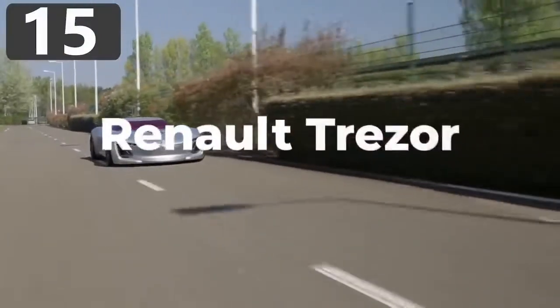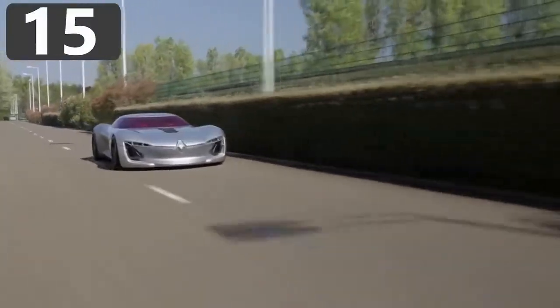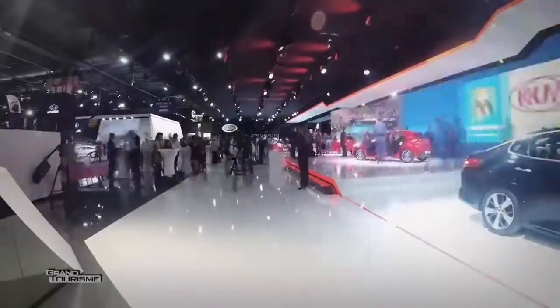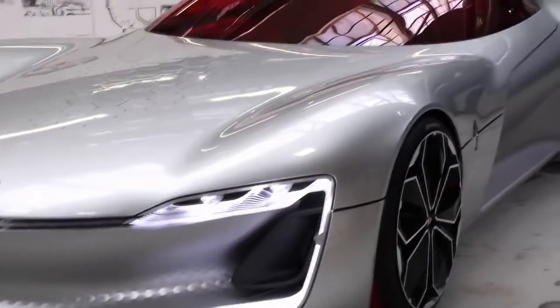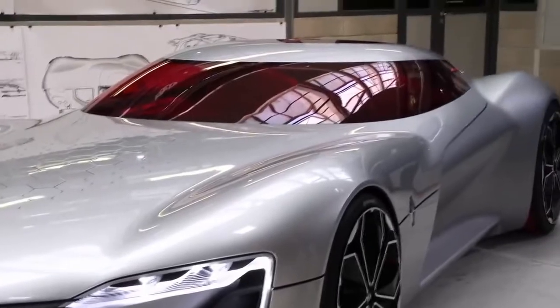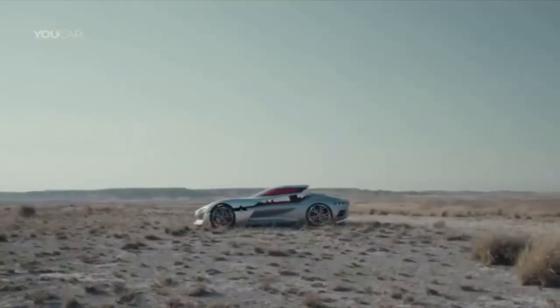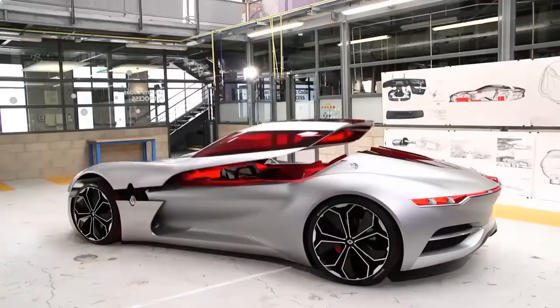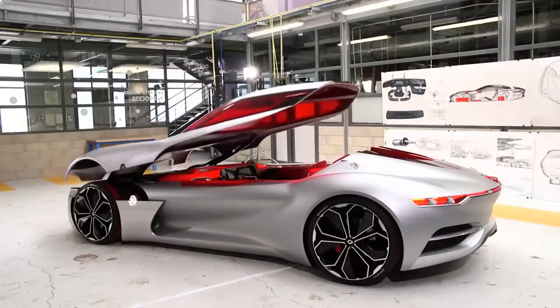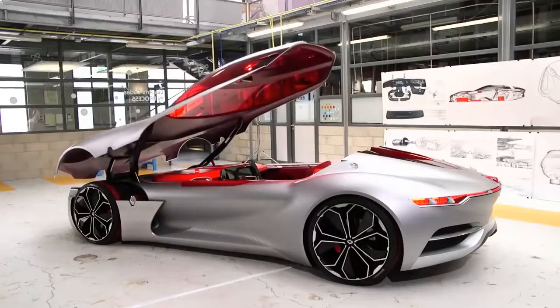Number 15: Renault Trezor. First showcased at the Paris Motor Show in 2016, the Renault Trezor has been designed without lines across the body. The only obvious seam is where the clamshell roof connects with the main body. In this concept they've done away with the idea of doors altogether, and instead passengers enter the car after the roof is opened forward on struts.